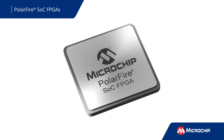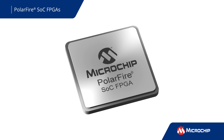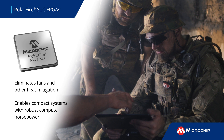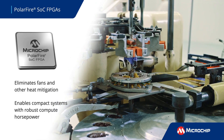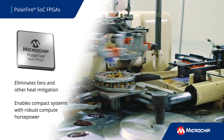Microchip PolarFire SOC FPGAs bring power and thermally efficient computing to edge systems. The exceptional power and thermal efficiency eliminates the need for fans, heat sinks, and other cooling devices, enabling compact designs with robust compute horsepower for communications, defense, medical, industrial automation, and other applications.